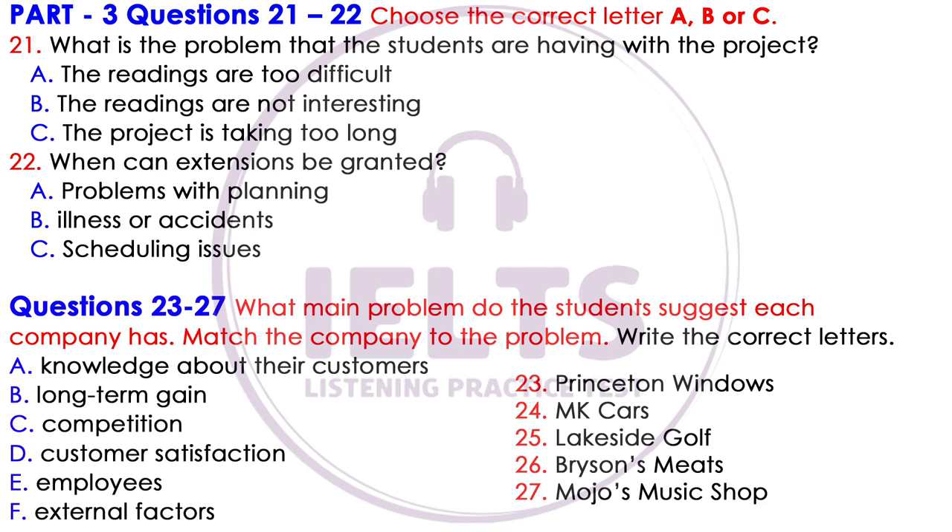Well, we've been doing quite a lot of reading for it. Some of the readings we've looked at are quite difficult, but we still understand them, and they're interesting, so that's okay. It's taking a lot longer than we thought, though, so we're wondering if we can have an extension. We have a lot of other assignments too. Well, extensions can be granted. However, it sounds like you're having issues with the planning of your time. Neither of you are sick or have had an accident, which are the only reasons that extensions are usually granted. The university scheduling of deadline dates is organised so you can complete things on time. Okay, we understand. We thought that would probably be the case.